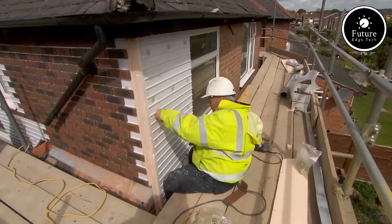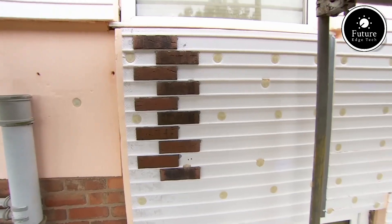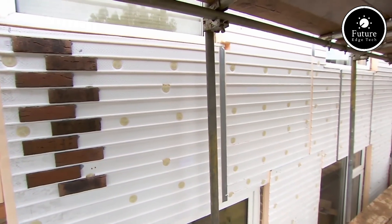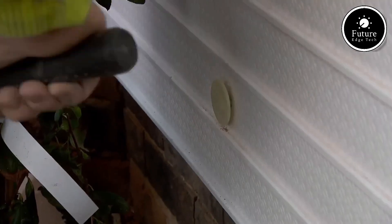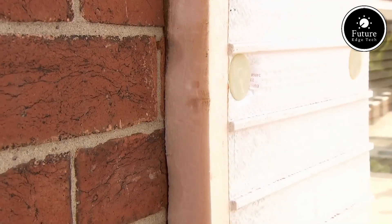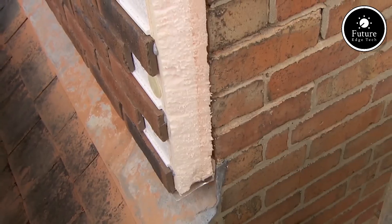Additionally, the lightweight nature of X-Clad makes it suitable for both new builds and refurbishment projects, reducing structural load and enabling quicker installation. Key benefits include exceptional thermal performance when paired with insulation materials, improving energy efficiency and weather resistance.